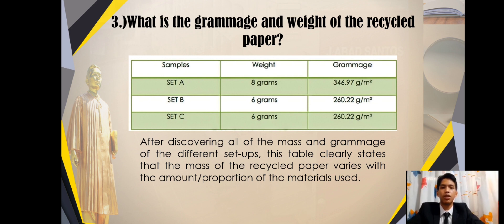Set A is the heaviest among all the sets due to the greater amount of peanut shells used. Since 250 grams per meter squared and above is the standard grammage of a paperboard, all samples can be classified as paperboard — Set A at 346.97 grams per meter squared, and Sets B and C at 260.22 grams per meter squared.